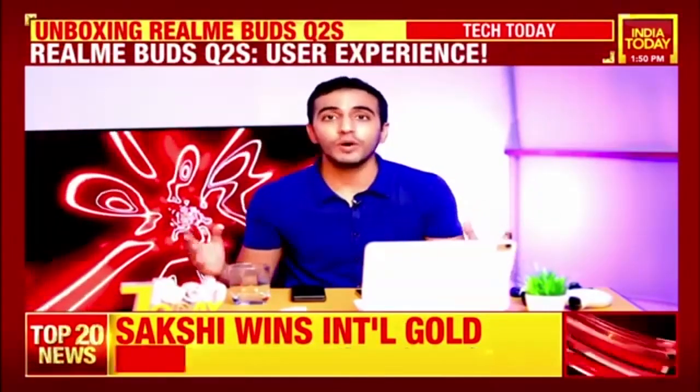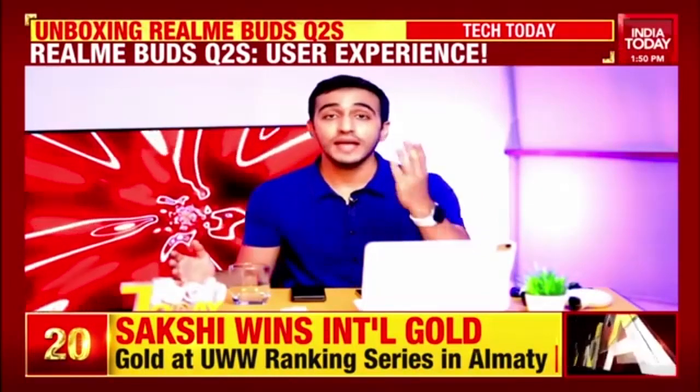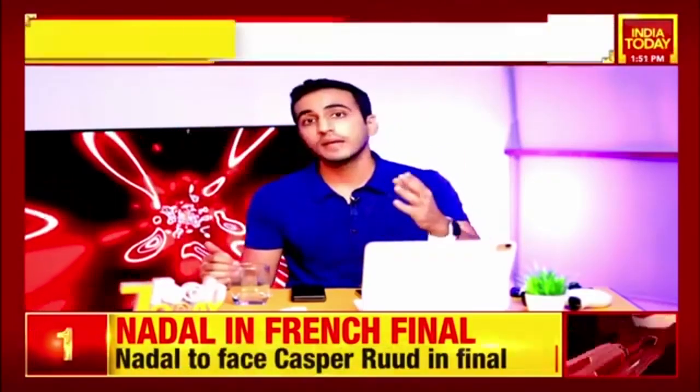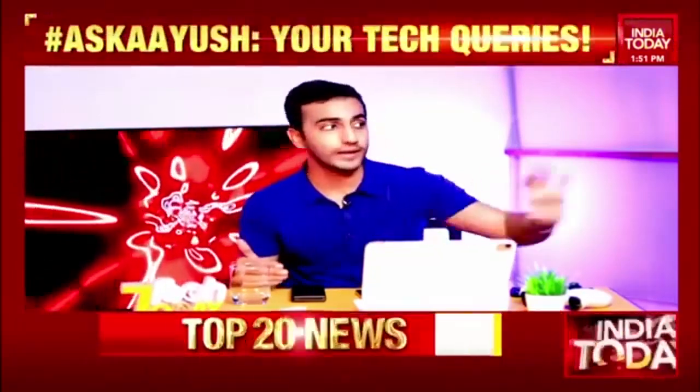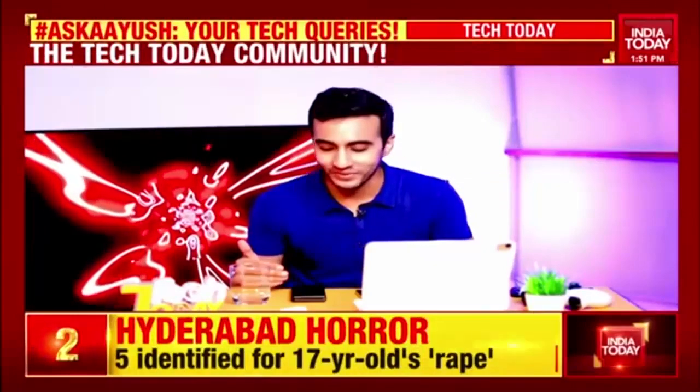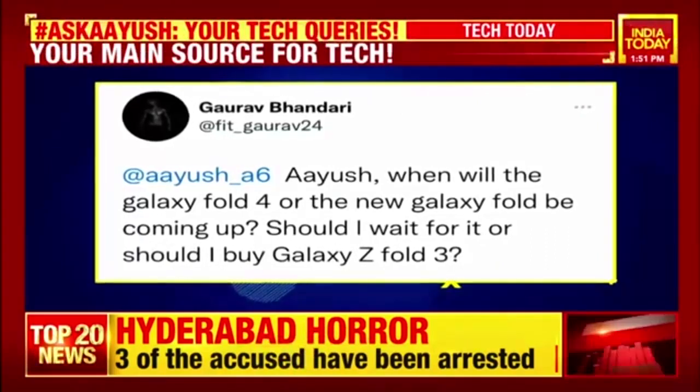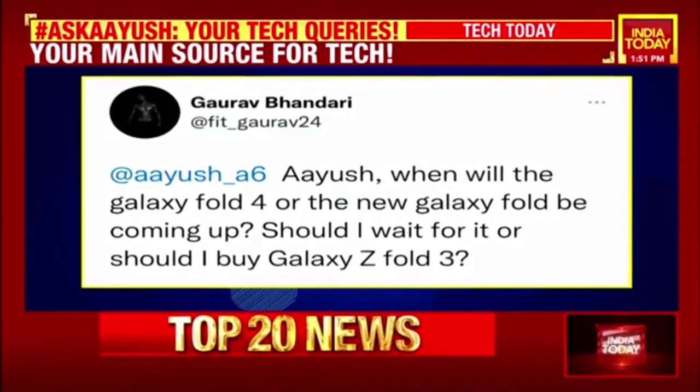The most important part of this show is you — the Tech Today community. We want to build the biggest tech community on the planet of engaged tech enthusiasts, and you make our jobs a whole lot easier by writing in on Instagram and Twitter. A lot of questions have been coming in over the past few weeks, but the show has been on the road — you've seen what we were doing in England. One question comes from Gaurav, asking when the Galaxy Fold 4 will be coming out and whether he should wait for it or purchase the Galaxy Fold 3.